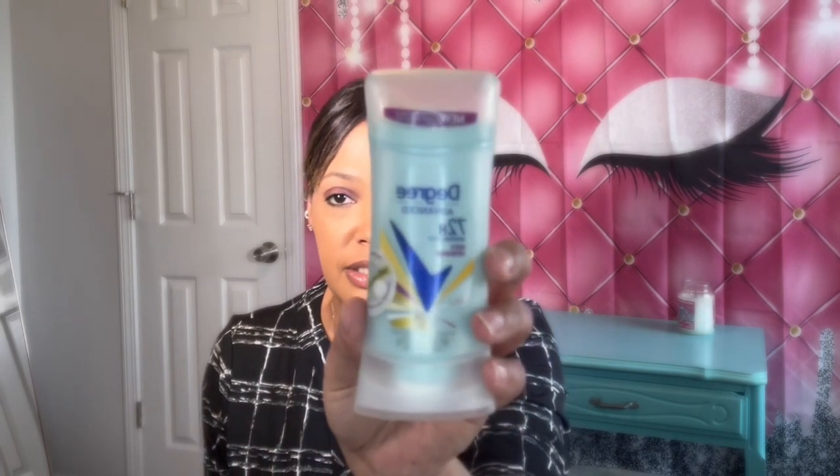The next thing I have is the Degree 72 Hour Advanced Deodorant for women. This is a really good deodorant. I like this because I am active, so it's going to stick. You can purchase this pretty much anywhere. This is really nice as well.